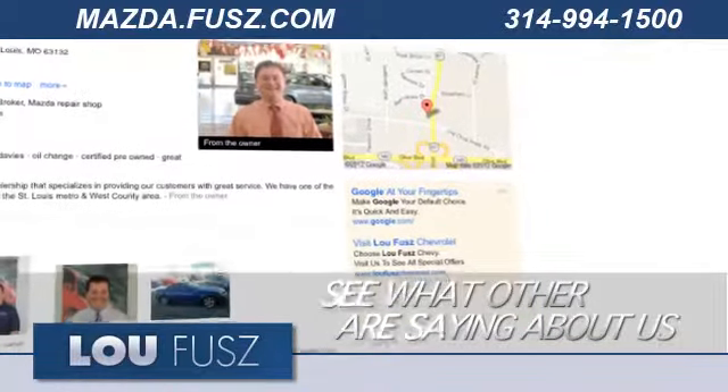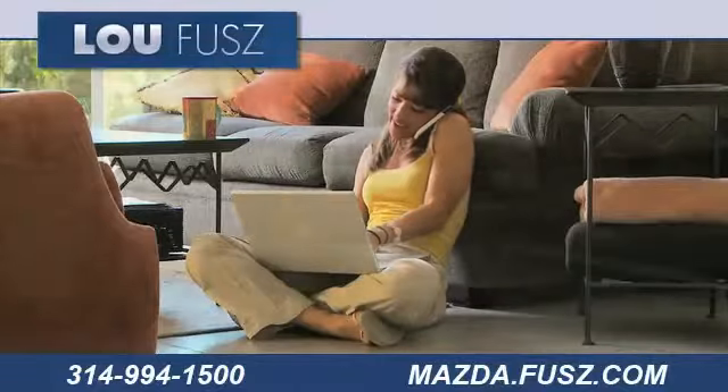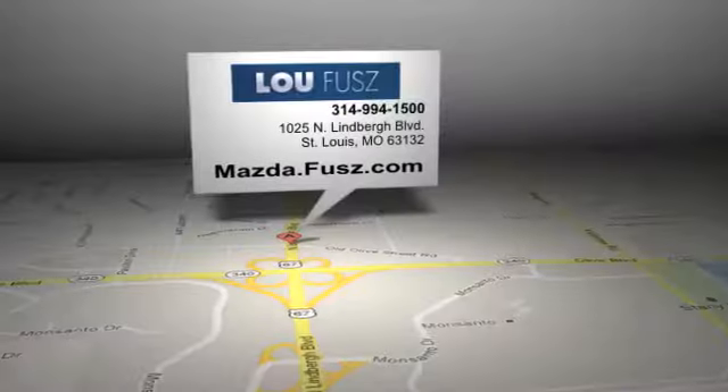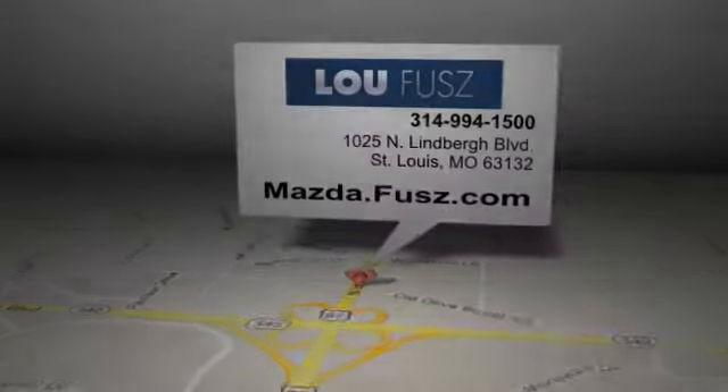See what others are saying about us on our Google Places page, and read more about BlueFuse Mazda to see why we're the right dealership for you. BlueFuse Mazda is located at 1025 North Lindbergh Blvd in St. Louis, Missouri.